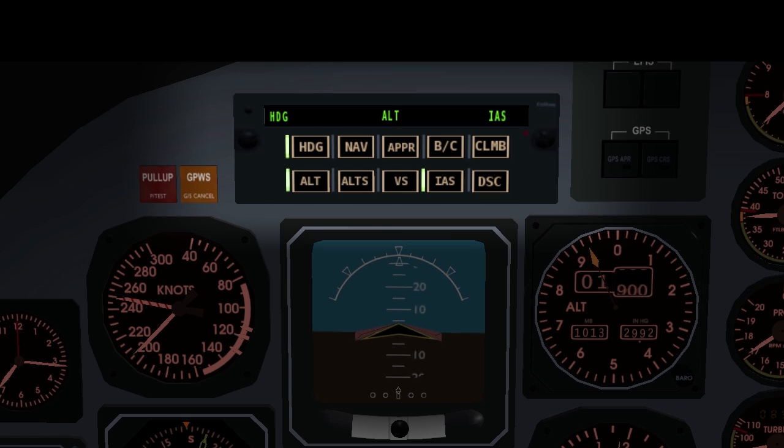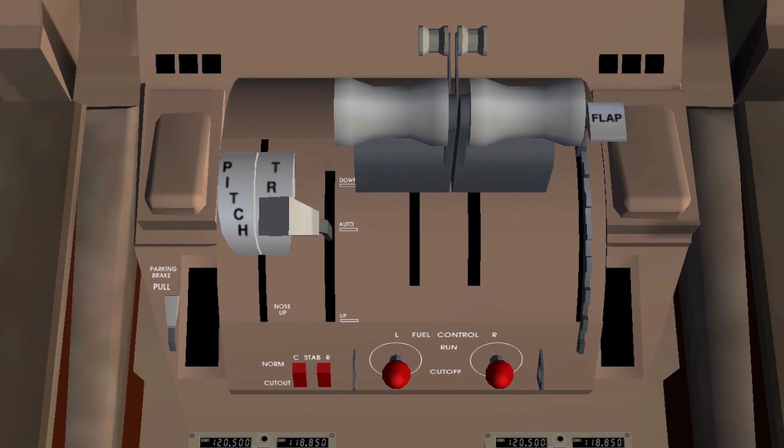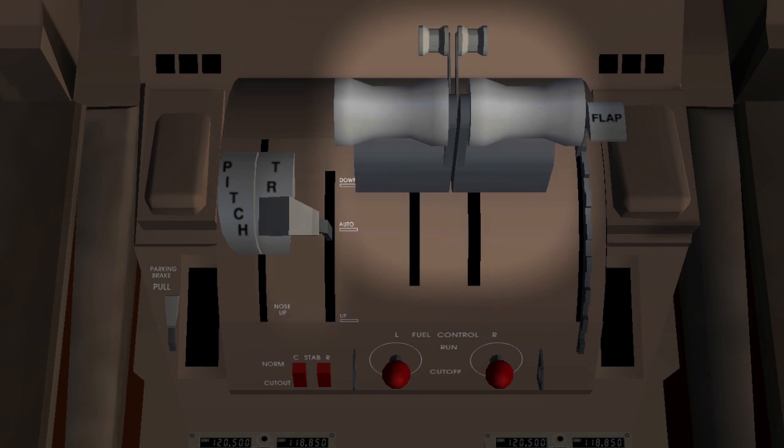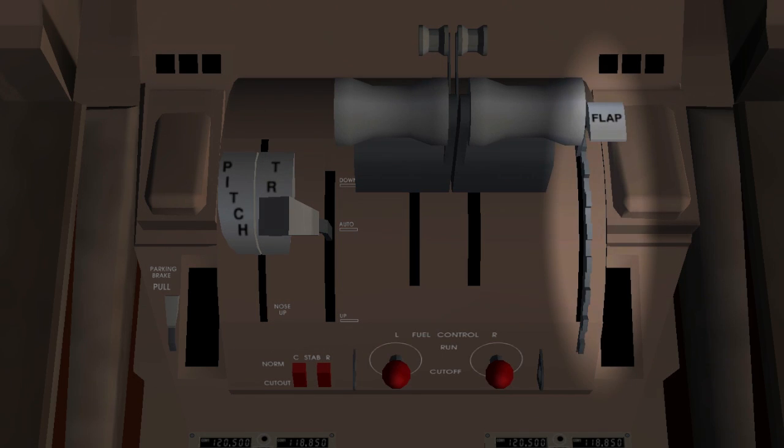Above that screen you'll often find the autopilot. Looking further down, you'll see the controls for the parking brake, pitch trim, speed brakes, engine throttle, engine cutoff, and flaps.